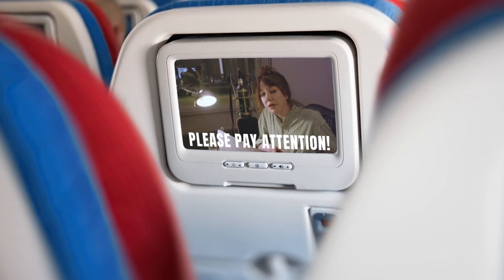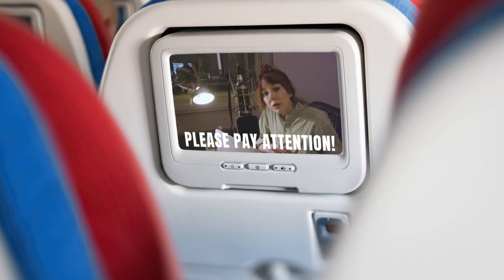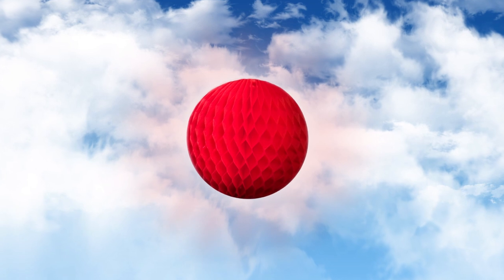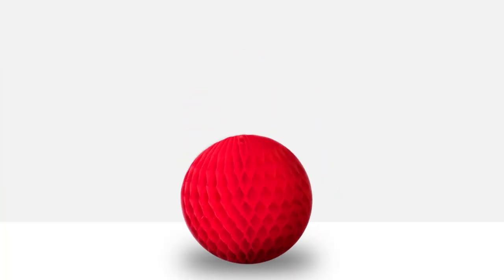Comic Relief have asked me to give you some important instructions on how to take care of your new precious red nose. It's precious because it changes people's lives. But not all things precious are made of gold. In fact, this one is mostly made from paper. Paper? Really? Yes.